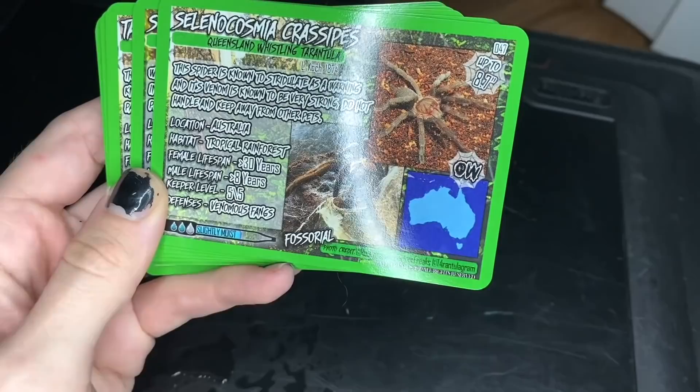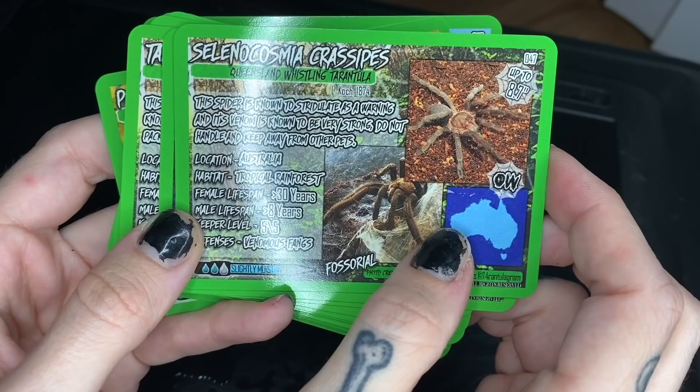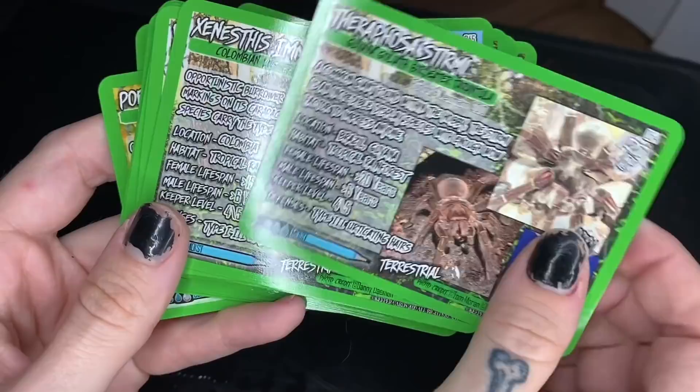S. chrysogaster - Queensland whistling tarantula. These are in Australia and this is actually a species I see float around from time to time. We don't get a lot of Australian species available over here, but I've heard they're pretty crazy. Not opposed to actually getting one someday, just to say that I own an Australian species. S. cal - nope, do not have that. T. violaceus - the purple tree spider; I don't have it but I'm not opposed to getting one eventually. T. blondi - nope. T. stirmi - nope.